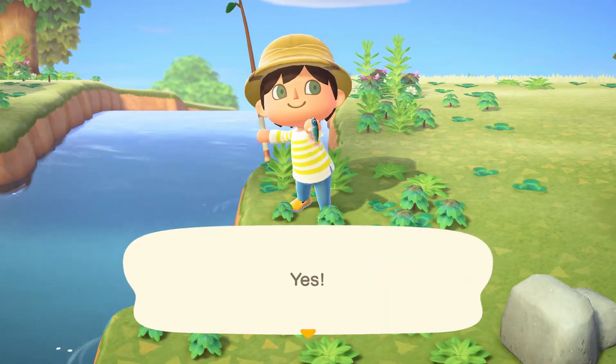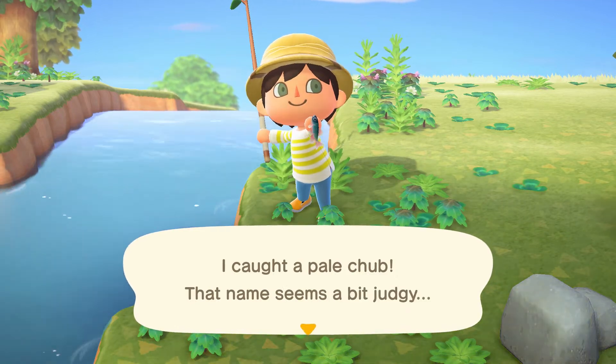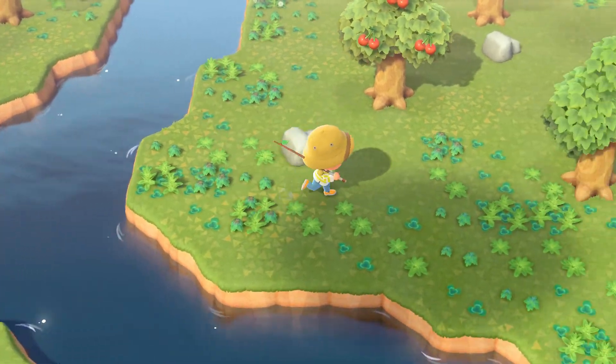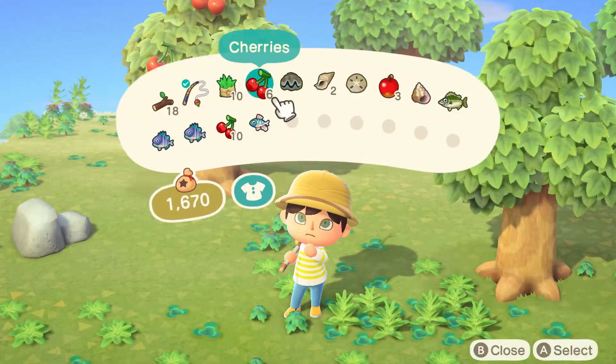There we go — nice! Ooh, that's a tiny thing. I caught a pale chub. That name seems a bit judgy. Alright, you know what guys, I'm gonna go ahead and eat one of these cherries.